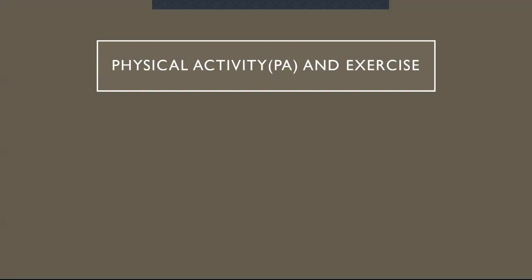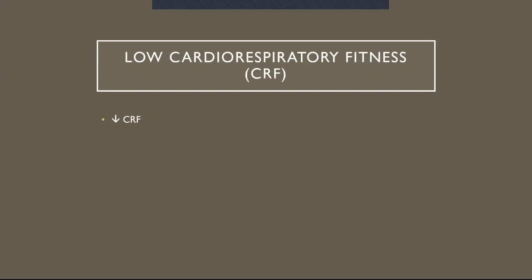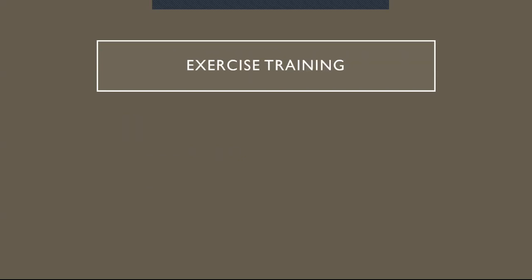Starting with the introduction: physical activity and exercise. We know there are health benefits that come with physical activity and exercise — an increase in cardiovascular risk profile, energy balance, psychological well-being, immune function, strength, and flexibility. If you're not physically active, you have low cardiovascular fitness, which is associated with and is a risk factor for chronic diseases such as cardiovascular disease, type 2 diabetes, and obesity. Through exercise training, that is the most effective way to increase cardiorespiratory fitness.